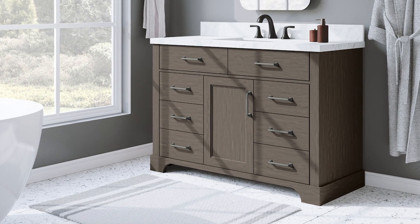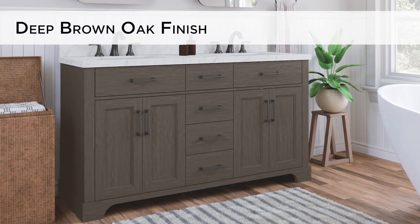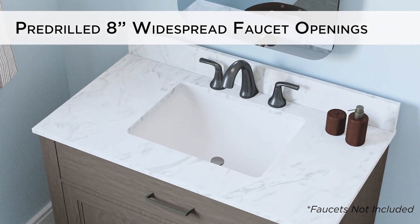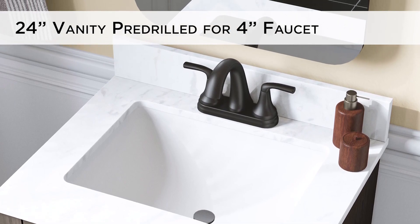Constructed with a solid wood frame and MDF drawers, the vanities are finished in a deep brown oak, accentuated with extravagant dark pewter hardware. The lightly veined engineered stone top and matching backsplash is pre-drilled for 8-inch widespread faucets, except for the 24-inch, which is drilled for a 4-inch faucet.